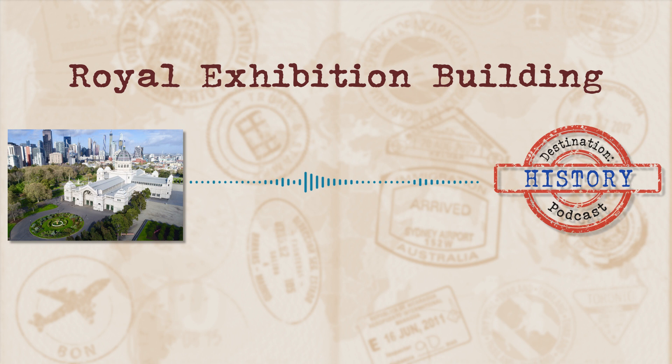The Centennial Exhibition closed on the 31st of January 1889, and despite welcoming 2 million visitors through the doors, which was pretty much double the population of Victoria at the time, it was deemed a financial failure in having cost the state £238,000.